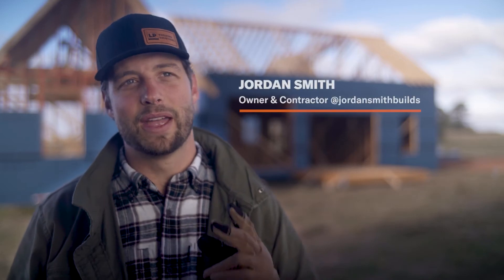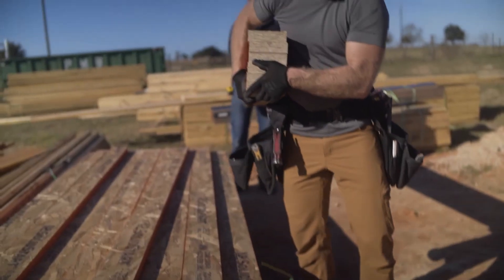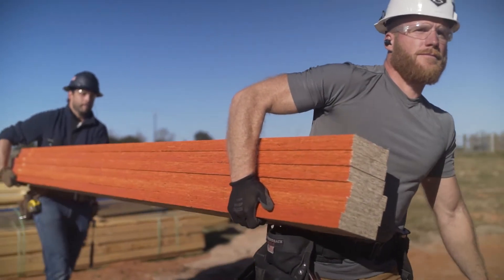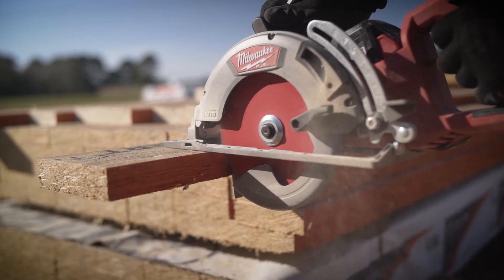There's two things that I really like about the LP Solid Star engineered wood products. First is its straightness and consistency. Every time that I get an LSL, it is perfectly straight, and when you're doing a level 5 finish like we're doing in this house behind us, the straightness and keeping it from cupping and warping is huge.